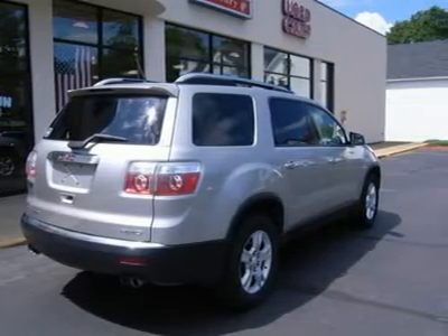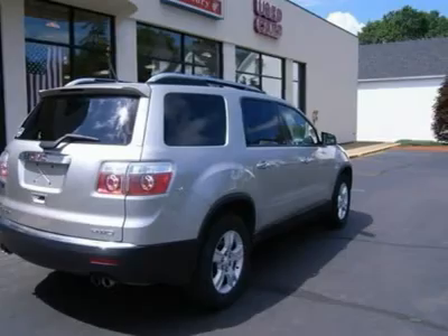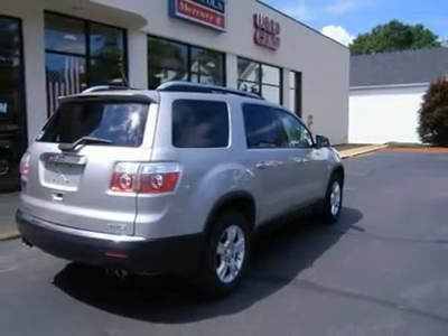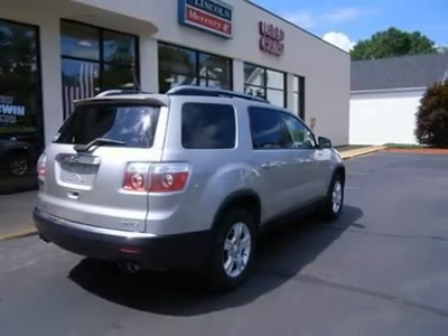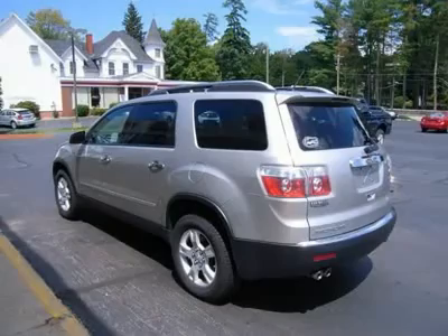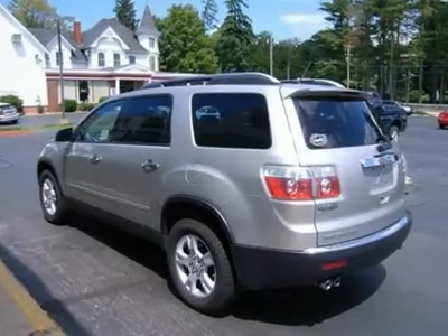Never worry when you buy a used vehicle from us. Our worry-free guarantee includes: one, money-back guarantee; two, vehicle exchange promise; three, live market pricing; four, real deal report; five, free Carfax; six, all vehicles priced thousands below book value; seven, service department performs a 125-point rigorous inspection. Ask your sales consultant for details.